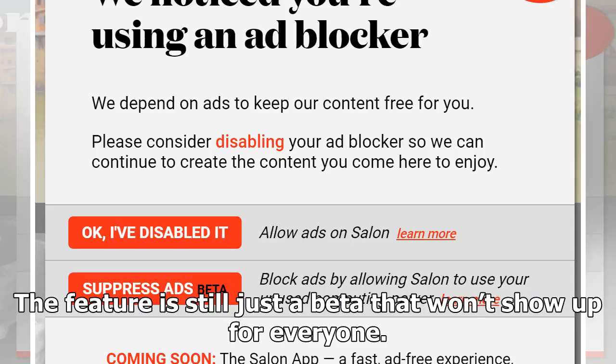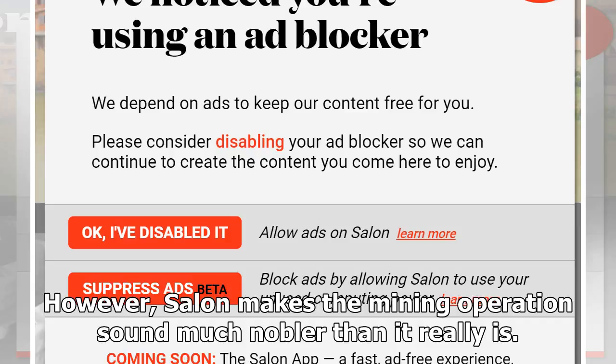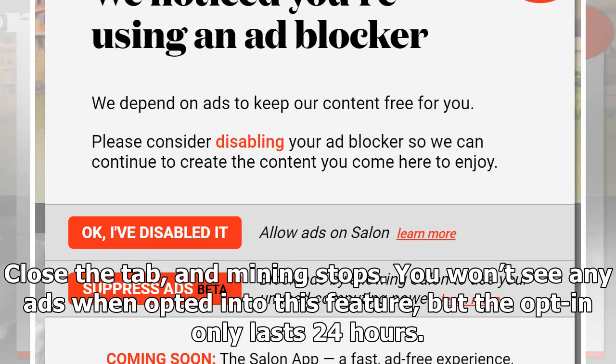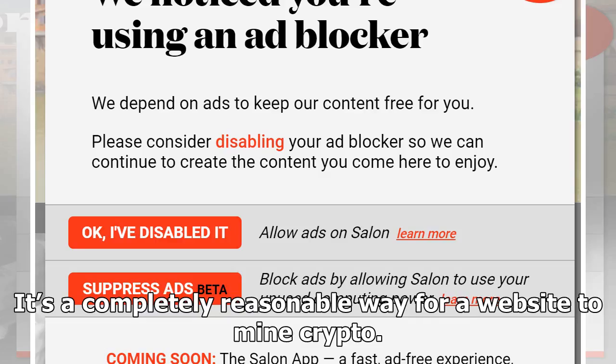There's a whole FAQ that covers the new suppress ads option, and it adequately explains what you as a user can expect. Salon will leverage your unused processing power only when you're browsing its site — close the tab and mining stops. You won't see any ads when opted into this feature, but the opt-in only lasts 24 hours, at which point you need to confirm again. It's a completely reasonable way for a website to mine crypto.